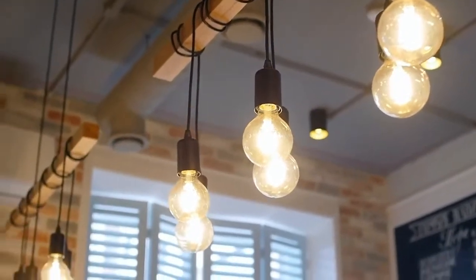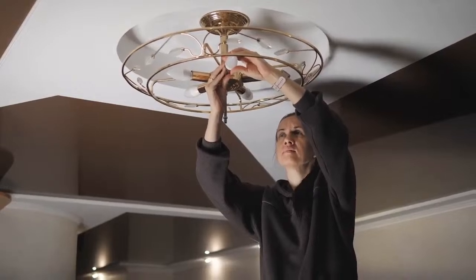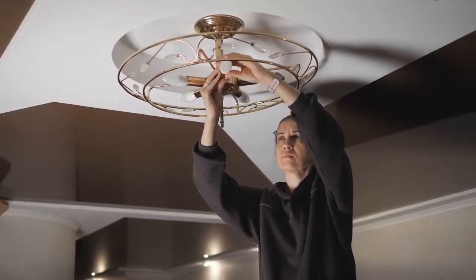Welcome to our journey through time and technology, as we delve into the fascinating history and intricate process of light bulb manufacturing. From the humble beginnings of early experiments with electric light, to the sophisticated production lines of modern factories, the evolution of the light bulb is a testament to human ingenuity and innovation. Join us as we illuminate the past and explore the journey of how light bulbs are made.